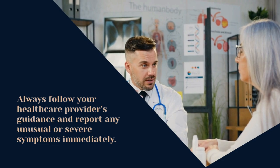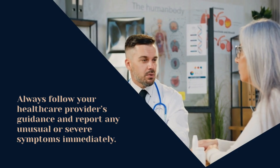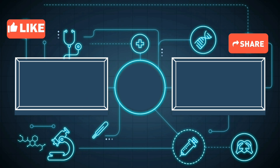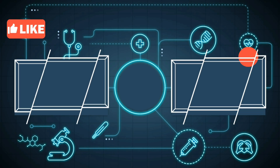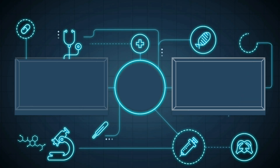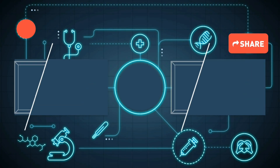By the end of this video, you'll have a solid understanding of the use, dosage, mechanism of action, side effects, and important advice for using metronidazole tablets. Remember, knowledge is power, and being well informed empowers you to make the best decisions for your health.